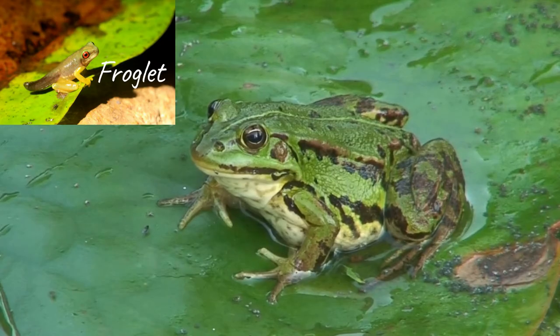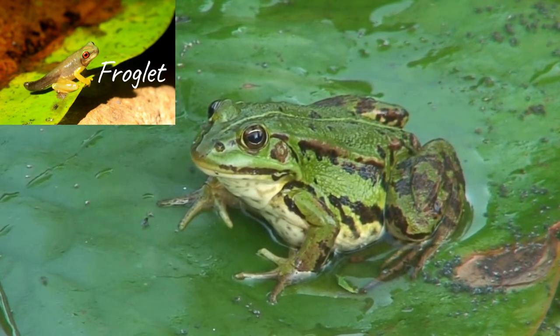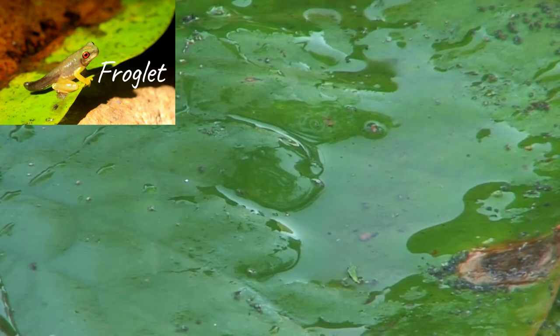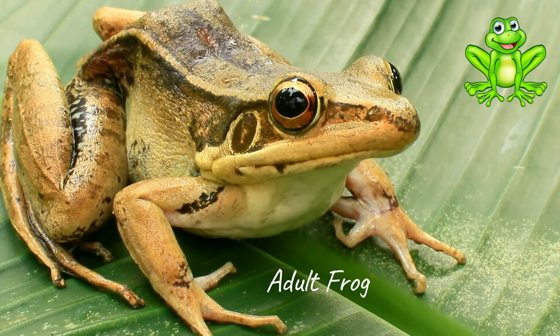Later, the tail of the tadpole shortens, while two more limbs add to the body. This stage is called a froglet because it looks pretty much like a frog, but for the existence of a short tail. The tail gradually falls off as the frog becomes an adult.